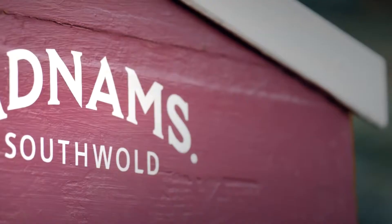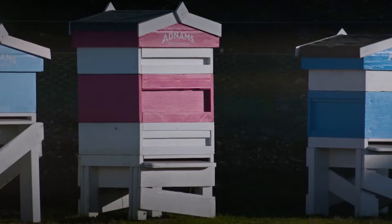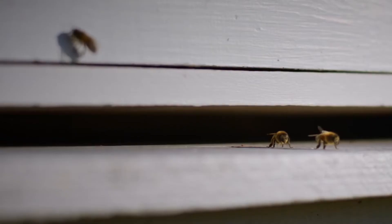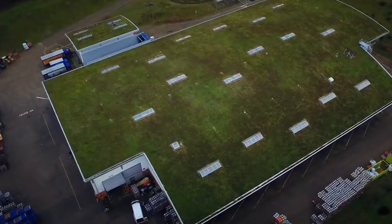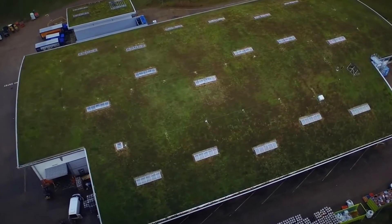We've also made a home for hundreds of thousands of honeybees, which have their own little corner right next to our unique distribution centre. Unique for its living roof, solar panels and thick lined hemp walls.